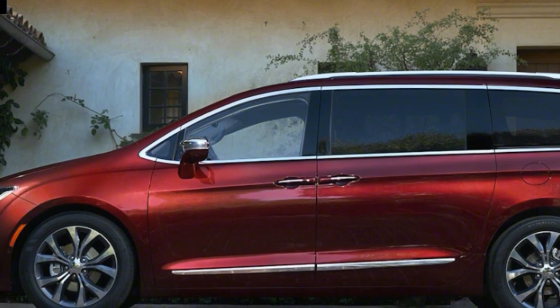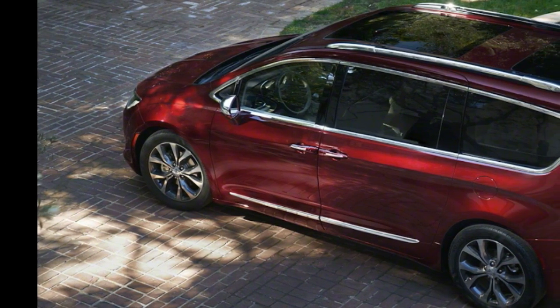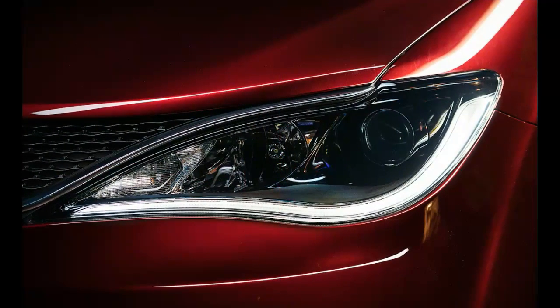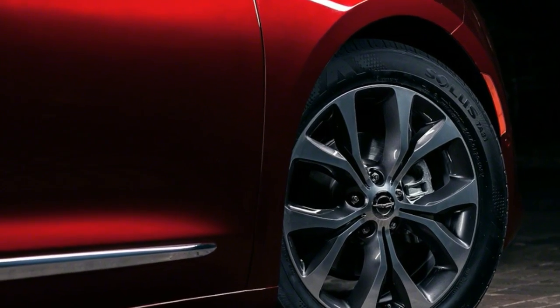You might recall that the name was attached to a three-row crossover a decade or so ago, one that could reasonably be considered as being ahead of its time — no snickering — as it was softer and more car-like when America was still obsessed with more truckish SUVs. But that Pacifica suffered from disappointing sales, and we'd question the wisdom of using its name if anyone outside of Chrysler even cared it existed.